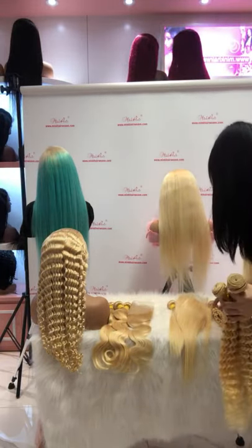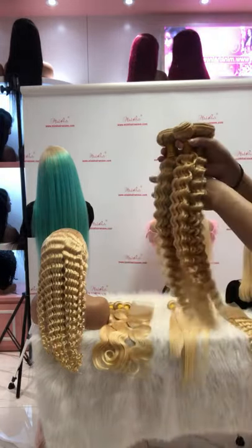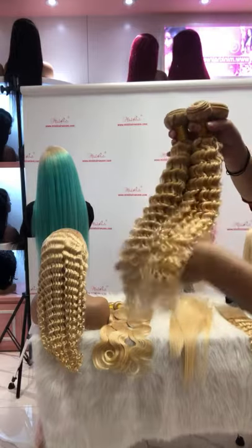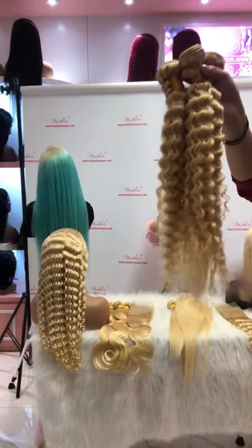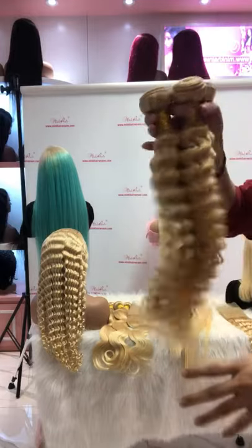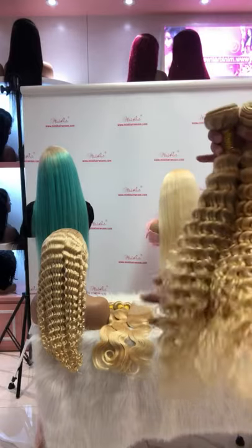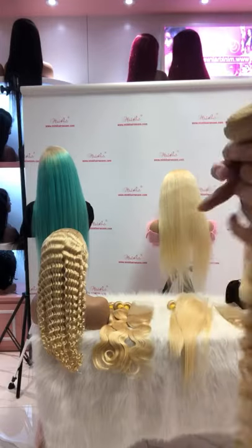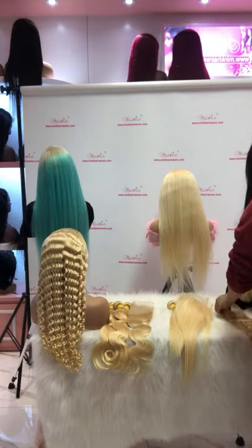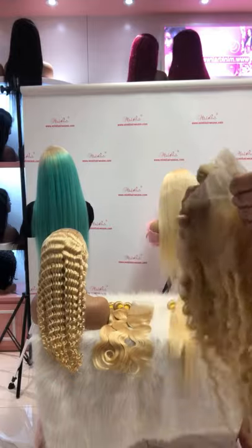Next one is one of the wholesale textures — the deep wave texture. And this is our deep wave frontal.